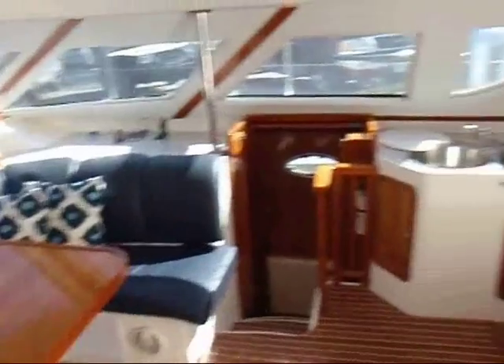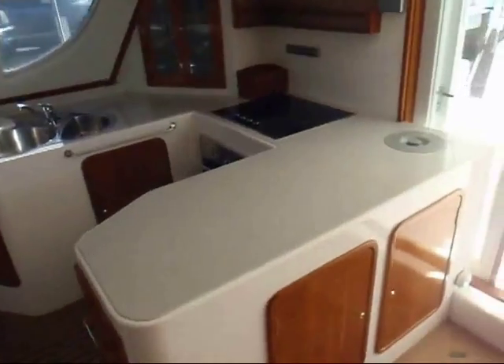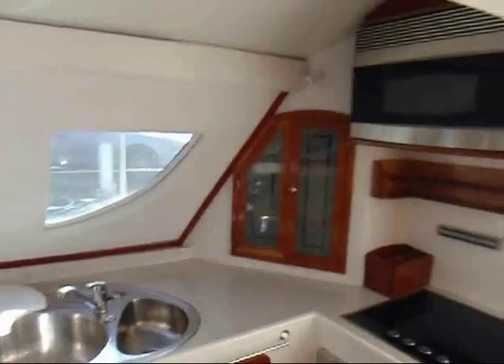The starboard side aft is the galley. You have a serving counter, a stove, sink, plenty of cabinet space, microwave, and plenty of space down on the starboard side.